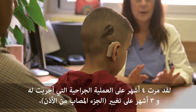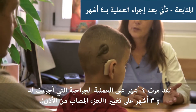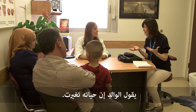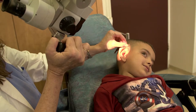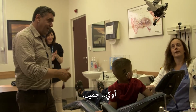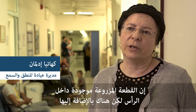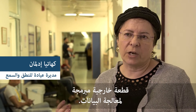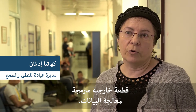He's now four months after the operation, three months after the switch-on. How is he at home? The implant is the inside part, the part that's inside the head. But there's also an outside device, a processor, and that has to be programmed.